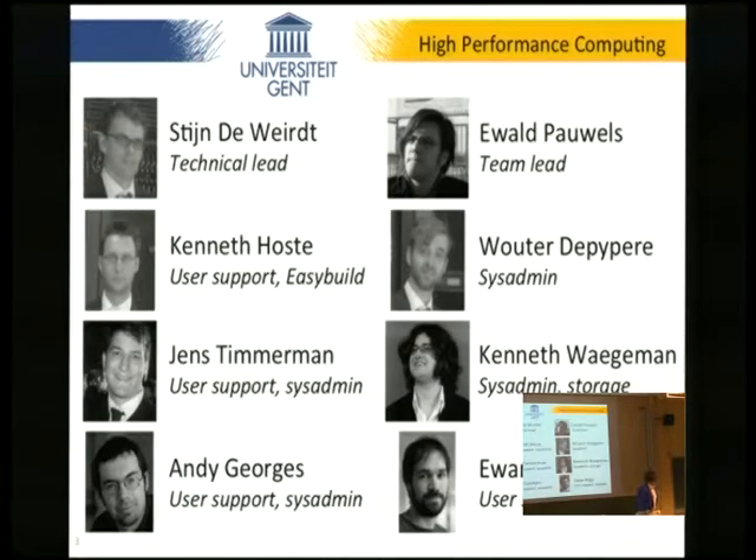How many are we? We're eight. I'm supposed to be the team leader. Steed de Werd is the technical team lead. Kenneth Hoste, who is organizing this dev room — he is head of user support and also involved in the EasyBuild project, which he will elaborate further on. Walter is a sysadmin, Jens is also a sysadmin and does some user support.